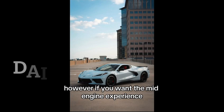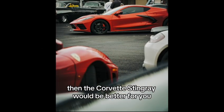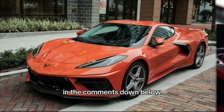However, if you want the mid-engine experience, power, and performance but do not take your car to the track and rather use it as a daily driver, then the Corvette Stingray would be better for you. What do you think? Let me know in the comments down below whether the Z06 or the Stingray features suit you better.